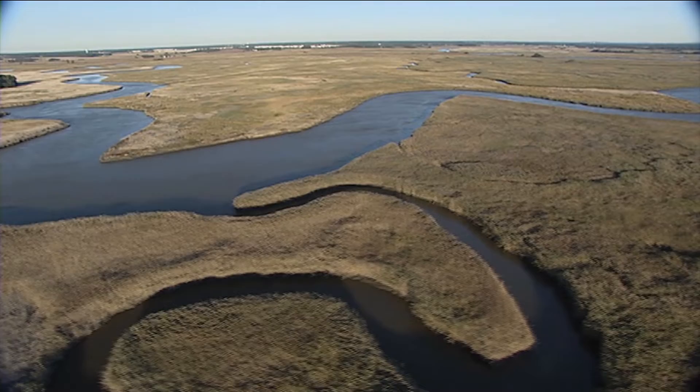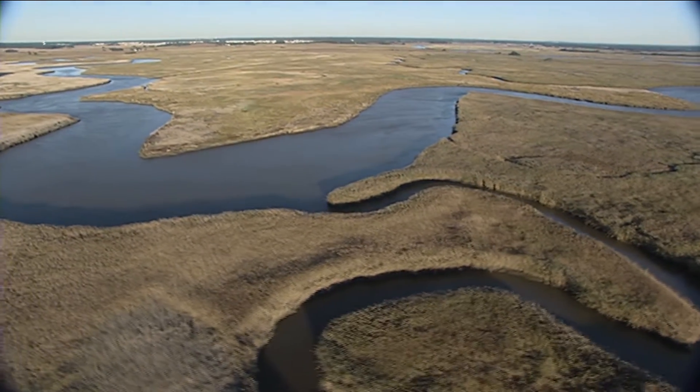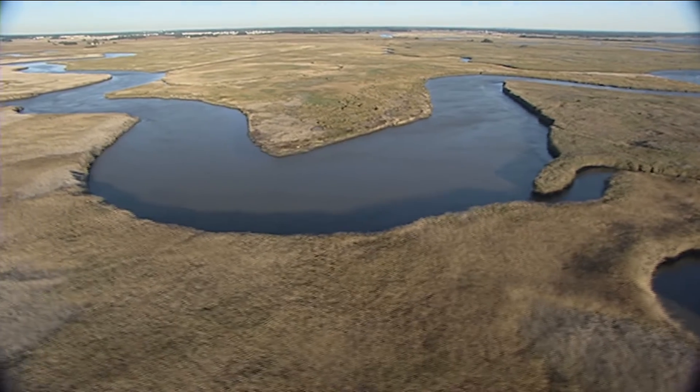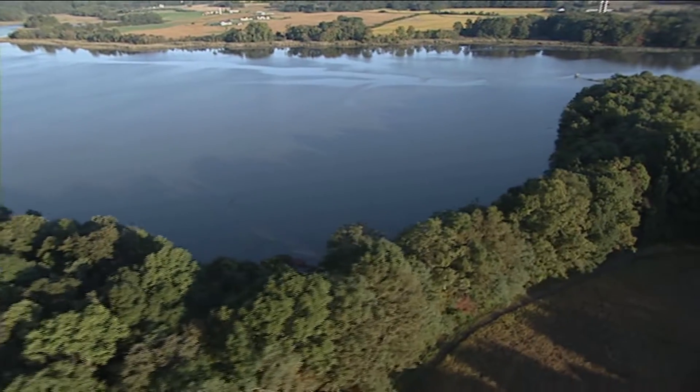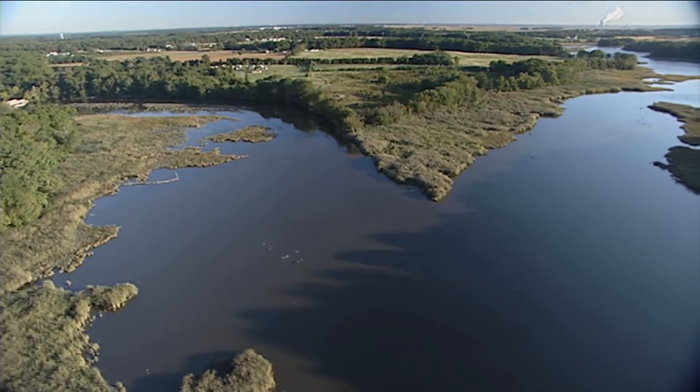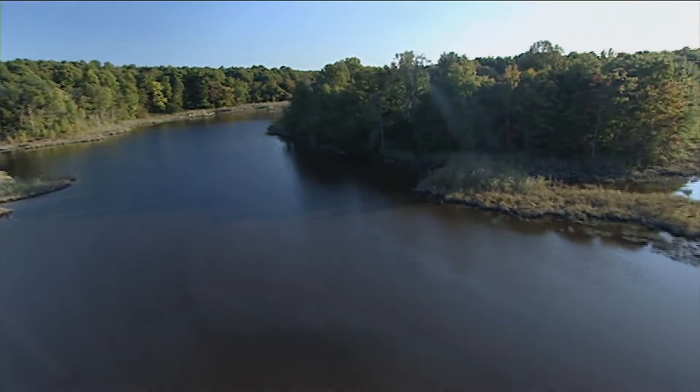It's away from everything else. It's a beautiful creek. It flows nice. It's just a pretty area — I don't know how you can describe it any better. I shot my first duck at the age of seven at the mouth of the Blackbird Creek. I've loved it ever since.